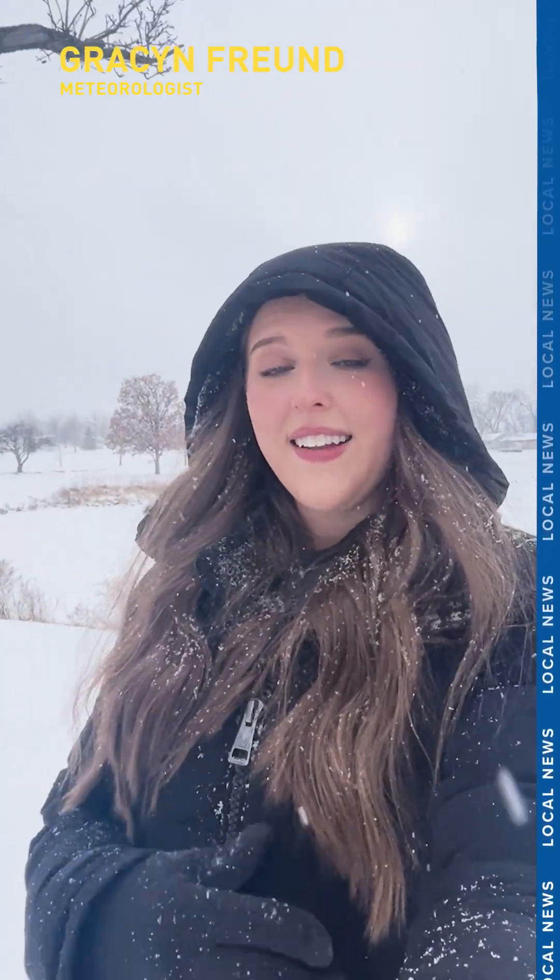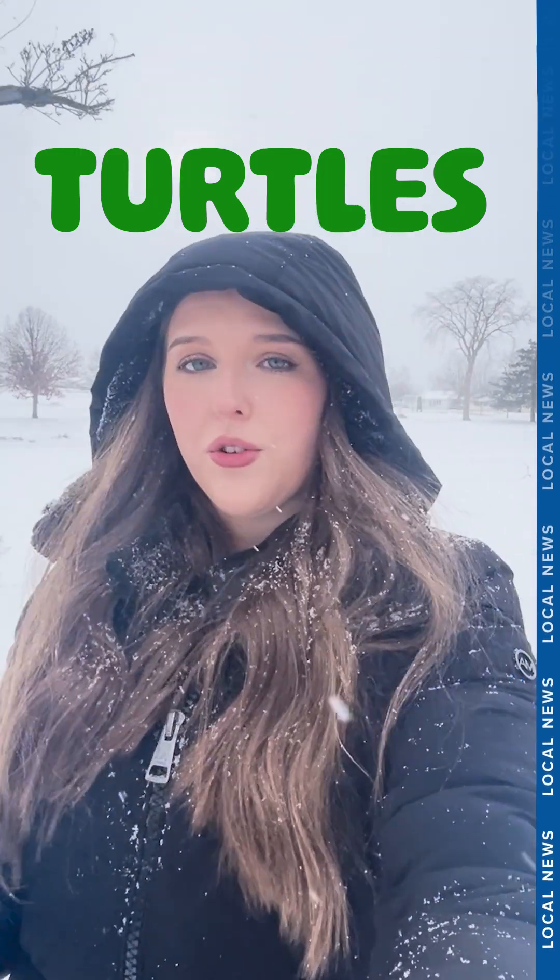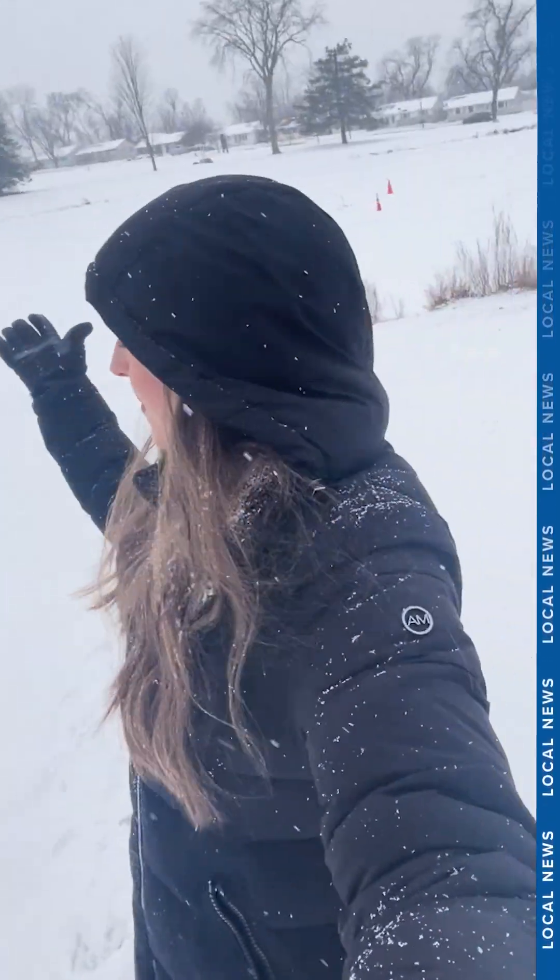Meteorologist Grayson Freund here, and let's talk a little bit about turtles. I've been seeing a lot of posts on social media of people finding these large snapping turtles underneath the ice, like this pond that I'm at. I haven't been able to find any because the ice is just covered in snow, but a lot of people are finding these turtles and wondering: are they alive?